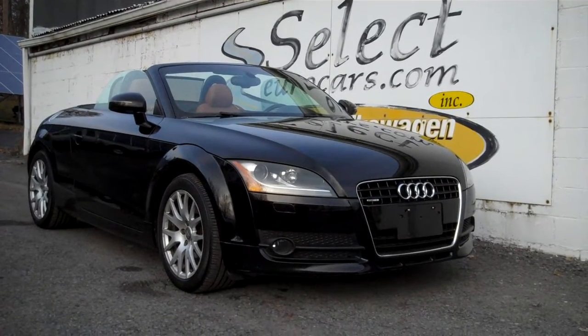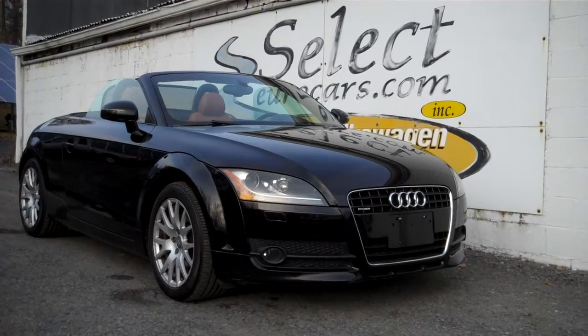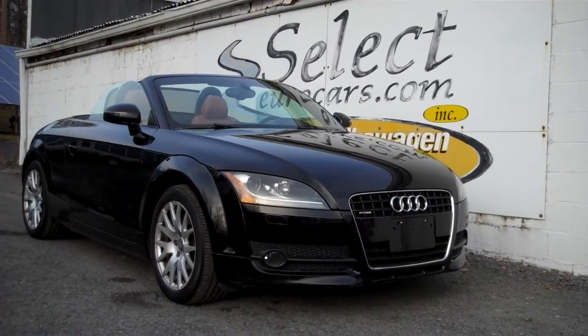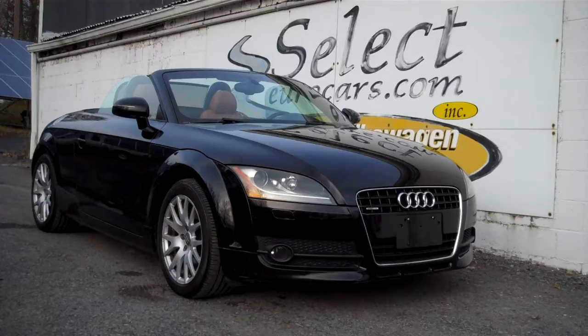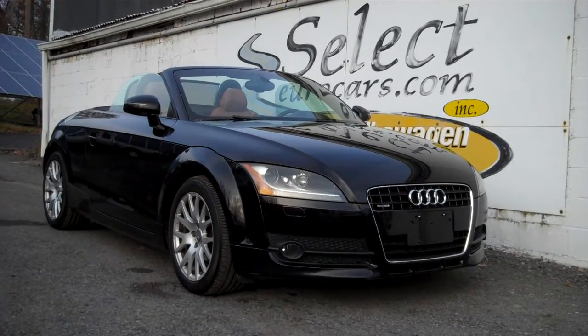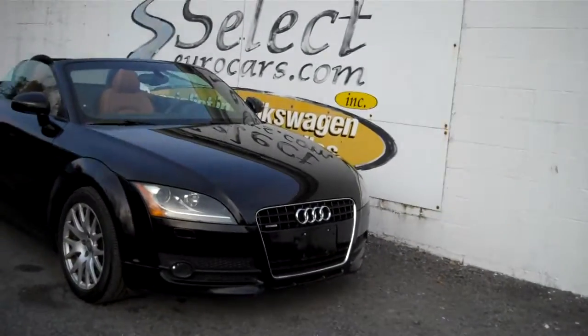This beautiful all-wheel drive 2008 Audi TT Quattro Roadster, six-speed manual transmission — a rare find available here at Select Your Cars, where we've specialized in Volkswagen and Audi for over 39 years. We're open seven days a week.